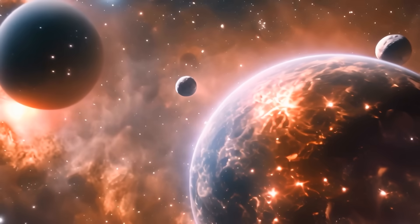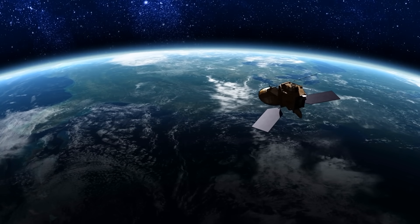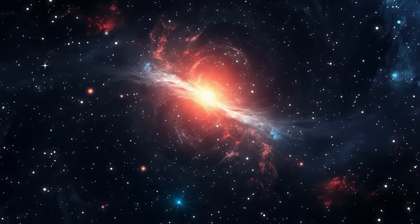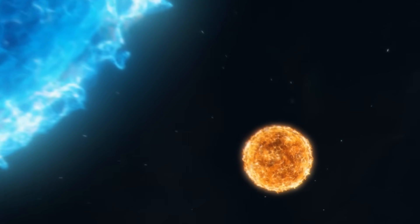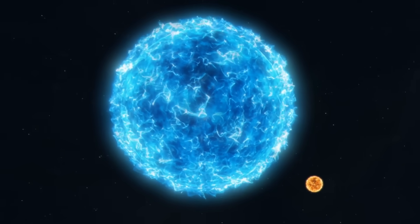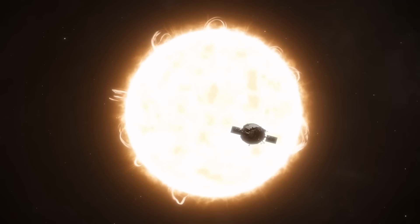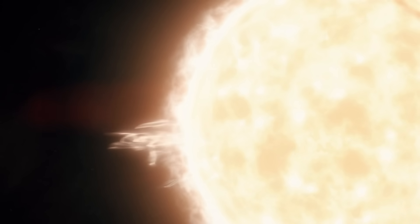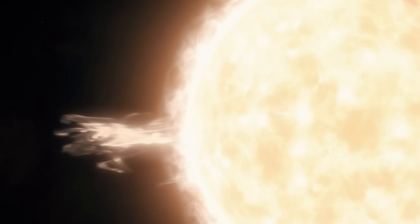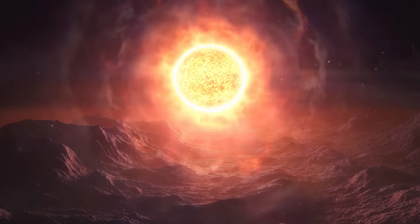HD 20794-D is a pretty intriguing find, mostly because it's one of the closest potentially habitable planets we've spotted — only about 20 light-years away. That's practically next door compared to most exoplanets, so astronomers can study it in more detail than almost any other world. It orbits a sun-like star at just the right distance to possibly have liquid water, and that star is pretty calm and stable too. Younger or more active stars can spit out huge flares and blasts of radiation that can fry a planet's surface, but this one isn't doing that.